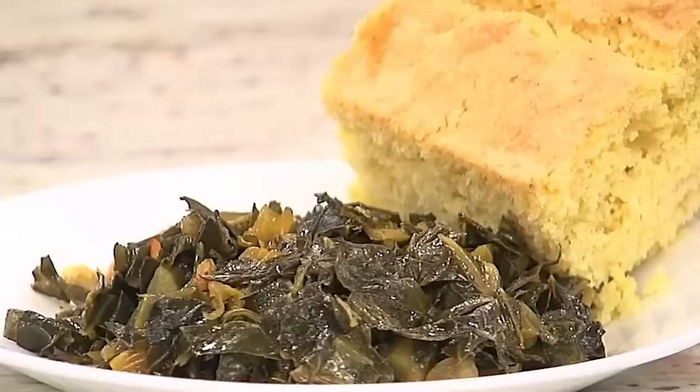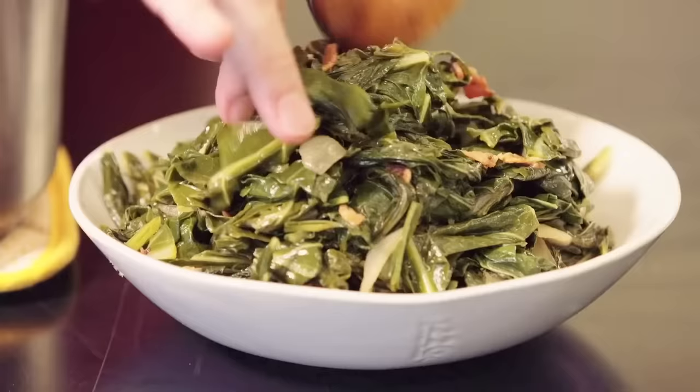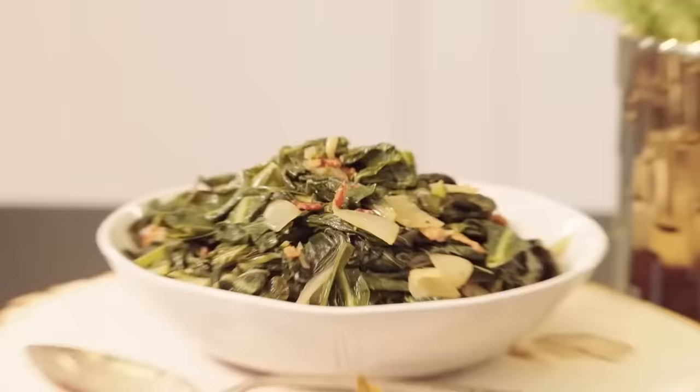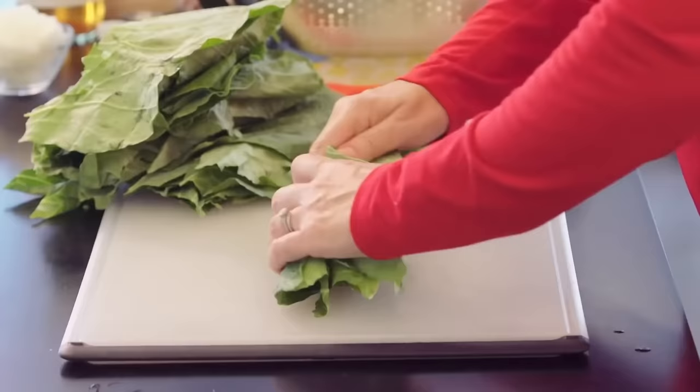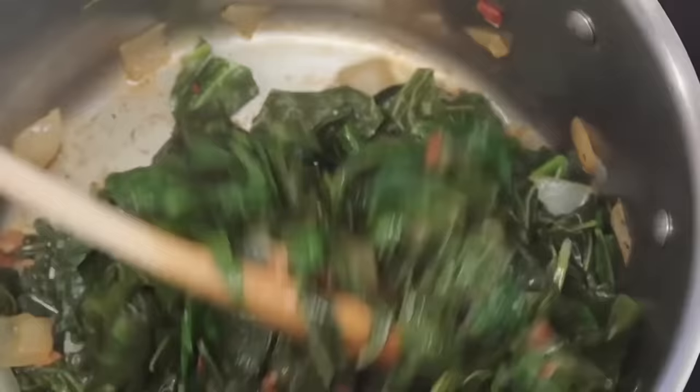Collard greens are a leafy green vegetable not completely unlike turnip or mustard greens, and are most often associated with soul food. They can be bitter and tough if not cooked properly, but if they're done right, they'll make the perfect side dish to any Southern meal. After washing them well, chop the leaves into inch-long pieces, then simmer them in water. People often throw a ham bone into the pot, along with garlic and onion for a little extra flavor. But one of the best additions to collard greens has got to be bacon — you can never go wrong with bacon!